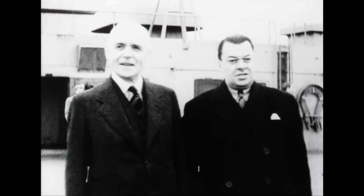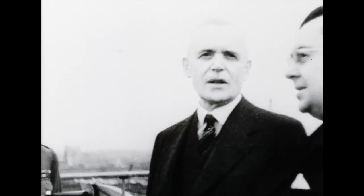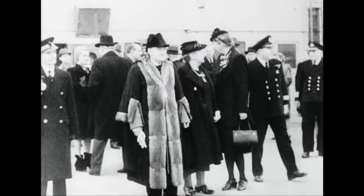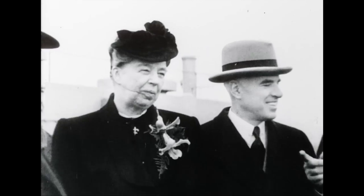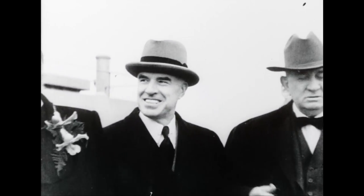Southampton. The Honourable Paul Martin, Secretary of State, and the Honourable Louis Saint Laurent, Minister of Justice in Canada's Federal Government, arrive in England. Together with Mrs. Roosevelt and the American delegation, they have journeyed to the UK aboard the Queen Elizabeth for the United Nations Organization conference. On their arrival at the British port, the good neighbours are given a formal welcome by the Mayor of Southampton.